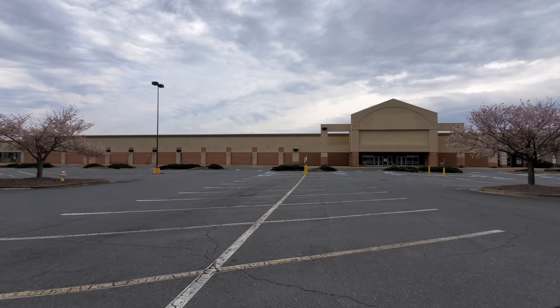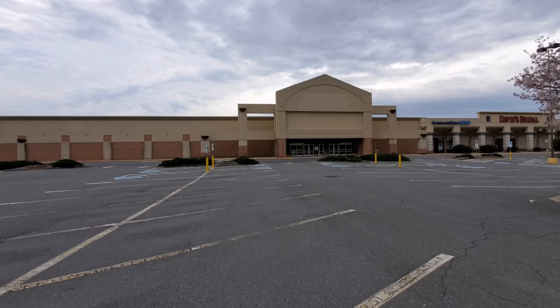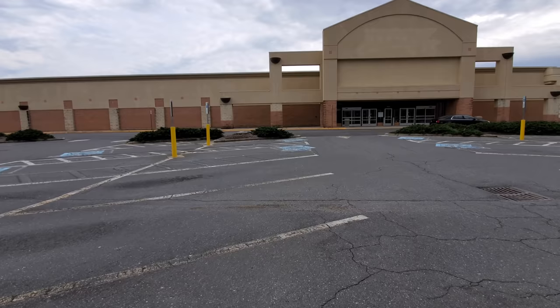Right as things really started to turn sour for Sears Holdings at the time. This would be just a couple of years before they would file for bankruptcy, closing several hundred stores at once, versus just a few dozen here, a few dozen there, a hundred here, a hundred there.